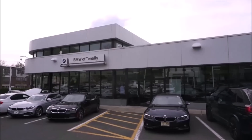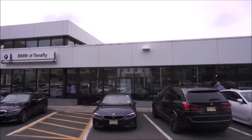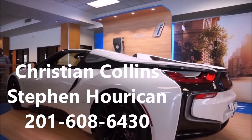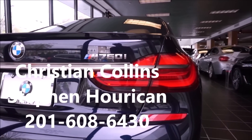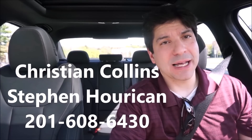Before we start this review, let's give a big thanks to BMW of Tenafly. If you're looking for a new or used BMW, you're going to get the best price going through me at BMW of Tenafly. Ask for Christian or Steven, and they're going to give you the best price on any new or used BMWs. I buy all my BMWs from them, and if we can get them some sales, they're going to give me more cars to review. Props to them for giving me this brand new BMW to review.